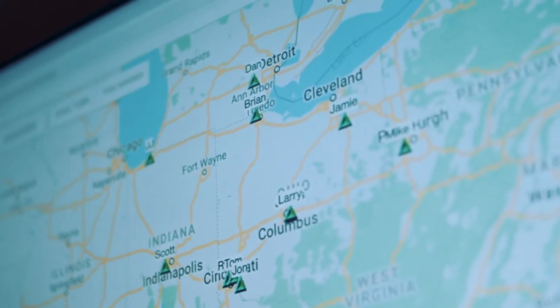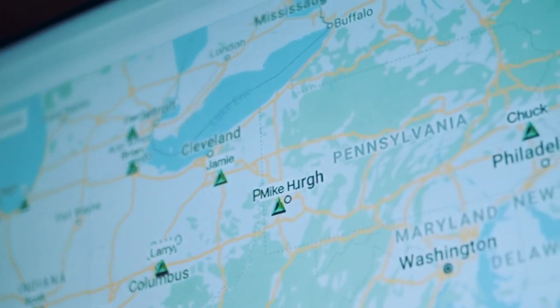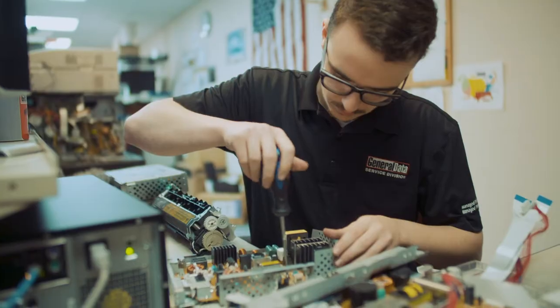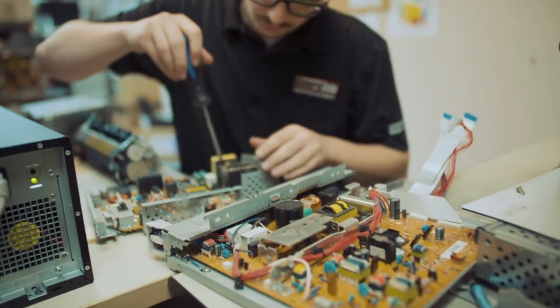Our nationwide network of factory-trained and certified repair and maintenance specialists has a deep knowledge of all the equipment that we sell and even a lot of the equipment that we don't.